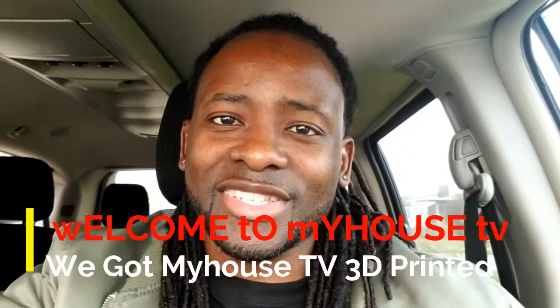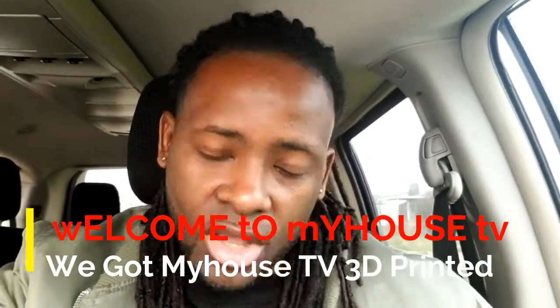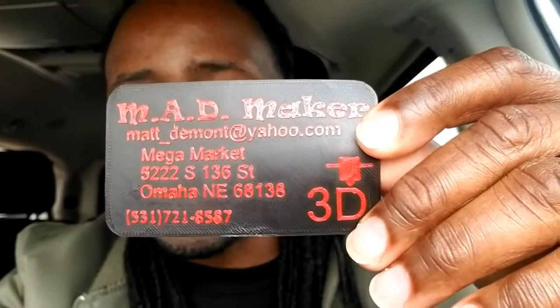My House TV! We ran into this 3D designer, and guess what? He's making a My House TV 3D rendering. This is his car right here. I'm about to get ready to go pick it up — he says it's ready. So let's go see what he's got in store.